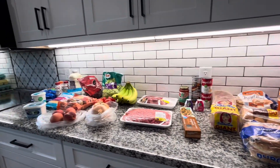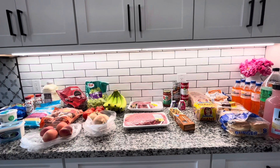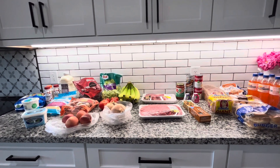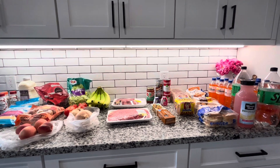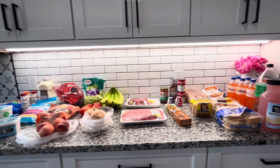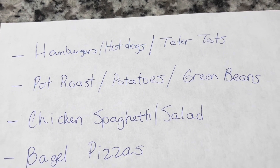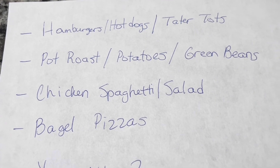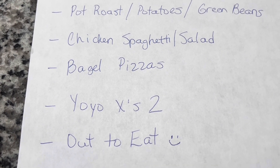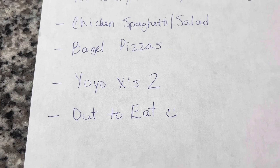So here is our food haul for the week. I spent around $141 and some change — a little bit more than I normally spend when I go to Walmart, but this was kind of a last-minute trip to Food City. Our meal plan is: hamburgers and hot dogs on the grill with tater tots, pot roast with potatoes and green beans, chicken spaghetti with salad, bagel pizzas, two YOYO nights — you're on your own — and one night out to eat. Thanks guys, I'll talk to you soon.